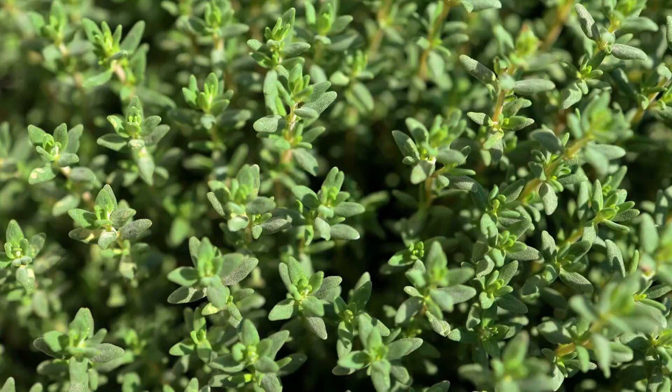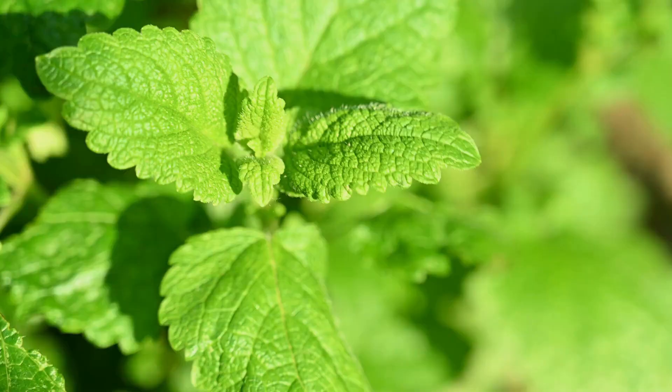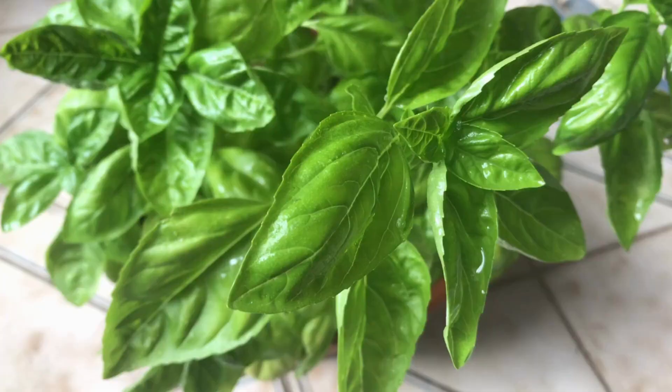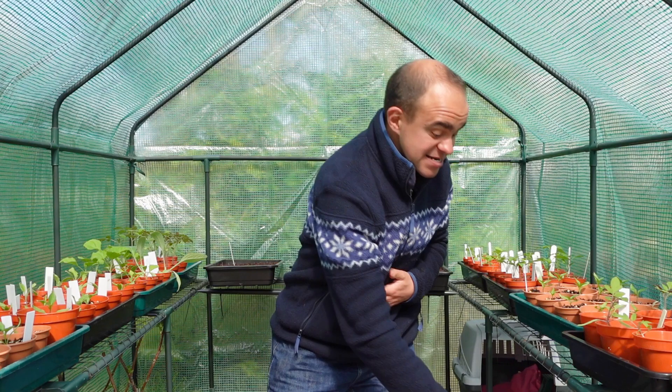However I will be growing the staples: that's thyme, rosemary, basil, sage, and I'm also going to try things like lemon balm and chamomile because they're meant to be good in teas. My absolute favourite herb is basil because it was the first plant I tried to grow on the windowsill to stop spending so much money at the supermarket, and obviously I love tomatoes and that pairing is perfect. And I was so keen this year I might have already got a head start.